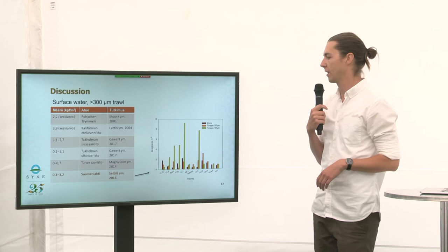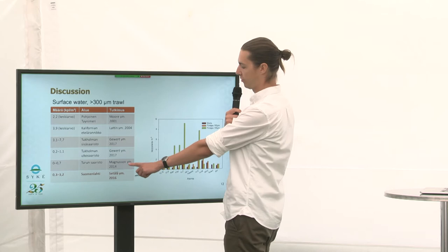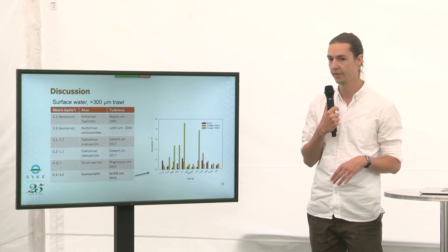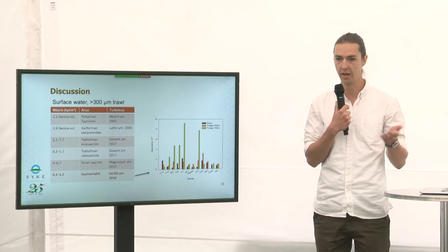Here are some results from other studies to compare with our results. Our range was 0.5 to 2.3 pieces per cubic meter. Looking at the Gulf of Finland, for example, our results fit quite nicely into those other studies. They're in the same range as other studies made, and for us that tells us that the citizen science worked very well — the results are in line with other studies. Citizen science is really working.